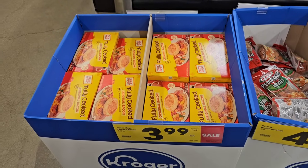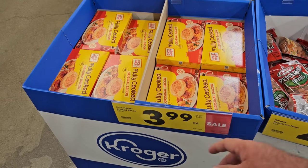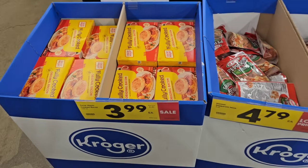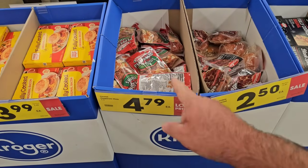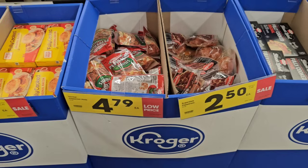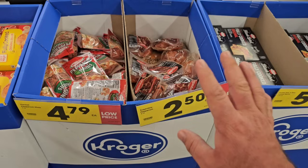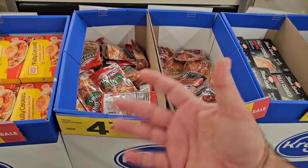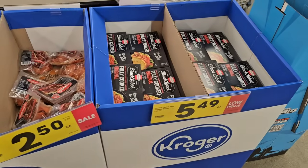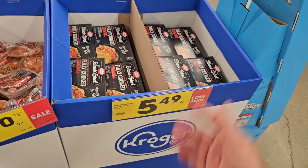They have fully cooked bacon — you just throw it in the microwave. I'm not a big fan of it, but it's on sale for $3.99 down from $6.49. Hormel pepperoni is $4.79 regular price. I remember when that went up from $3.99 to $4.29 — now $4.79, that is crazy. They've got Sugardale pepperoni on sale for $2.50 down from $3.49. Personally I think Hormel is better, but that's just my preference. They also have Hormel Fast and Easy Cooked Bacon at $5.49 regular price.